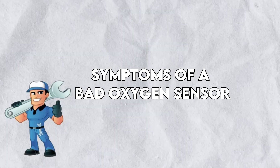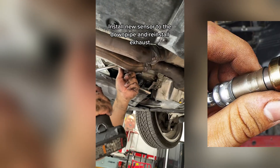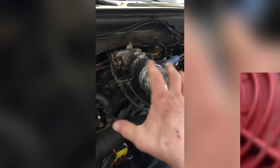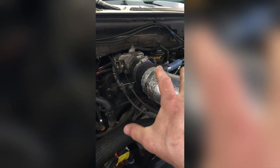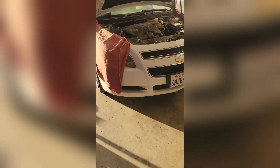Now let's decode the mysterious signals your car might be sending. First up, the notorious check engine light — it's the oxygen sensor giving a heads up that something might be off. However, sometimes this sensor plays it cool, keeping the codes hush-hush. Next, let's talk fuel economy: a finicky oxygen sensor can mess with your gas mileage, making your car guzzle gas like a bottomless smoothie. And have you ever witnessed your car blowing black smoke? That's your oxygen sensor hitting a glitch in the matrix.